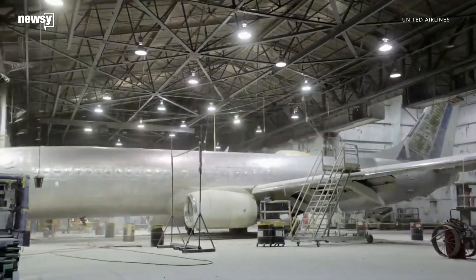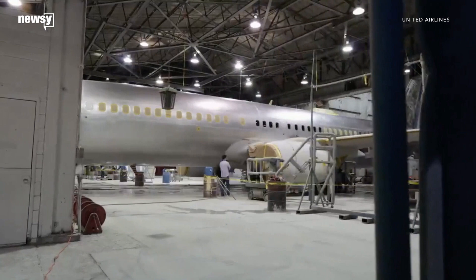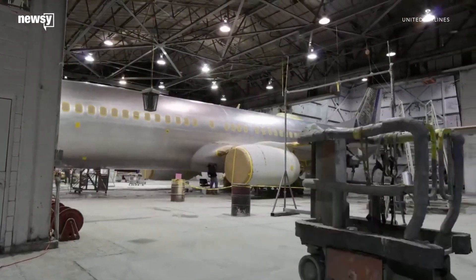We paint a certain number of aircraft each year. A paint job typically will last somewhere between six, seven, eight years. This paint job typically takes about four or five days depending on where and how it's being painted and the size of the aircraft, and then it can usually go right back into service.